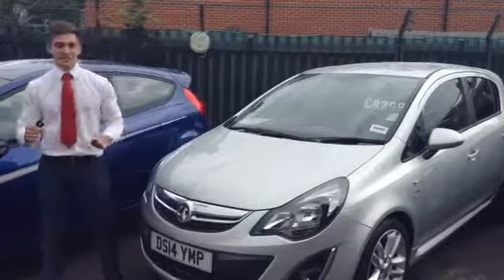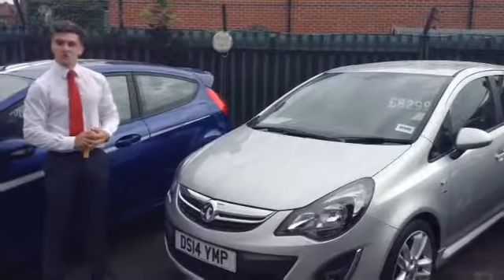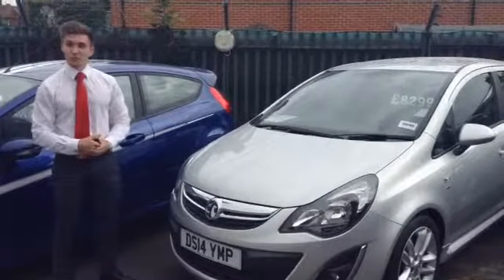Hi, Henry here again at Tome Cars to show you round a Vauxhall Corsa today — a 1.4 SRI finished in sovereign silver on a 2014 plate.